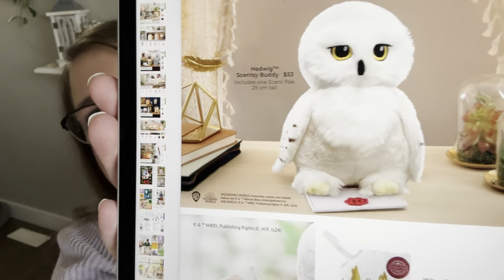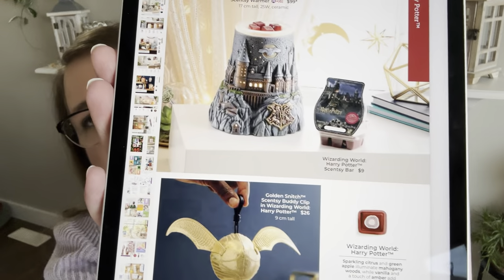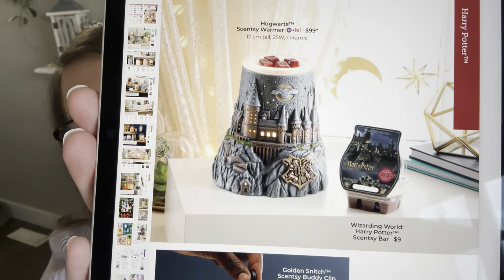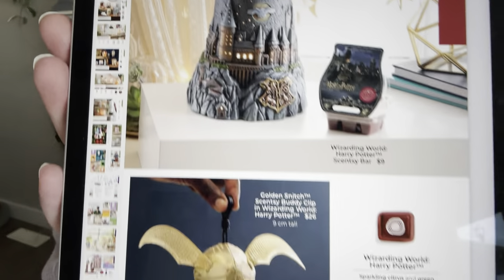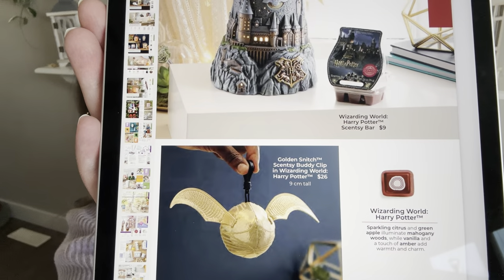Hedwig, the scent pack, and the buddy are staying in the catalog, along with the Golden Snitch Harry Potter warmer and scent. The Golden Snitch is a buddy clip. That Harry Potter warmer is really beautiful.